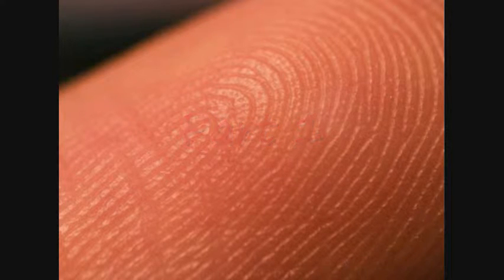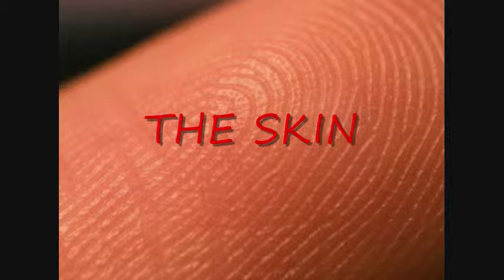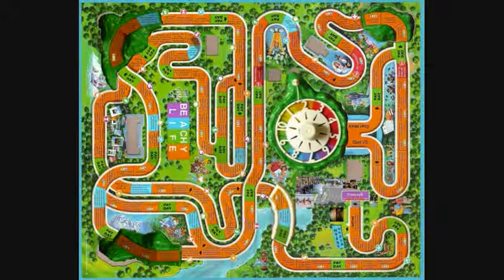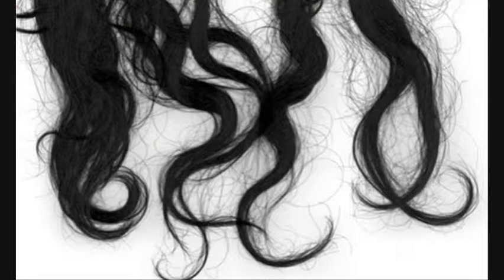The Integumentary System, also known as the skin, is the body's first line of defense. It helps produce and store vital components to human life and has many other important features. The Integumentary System is comprised of the skin and its appendages.